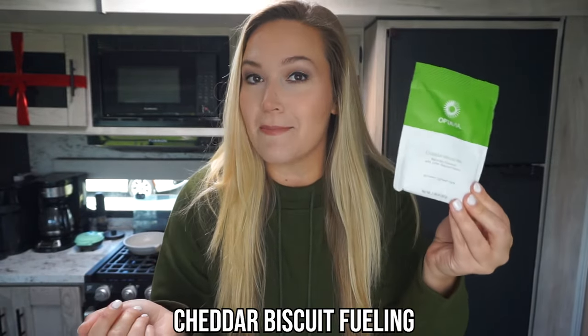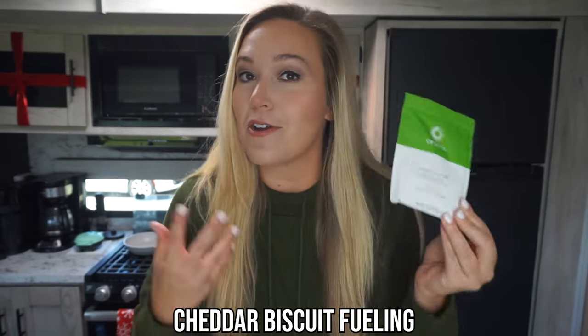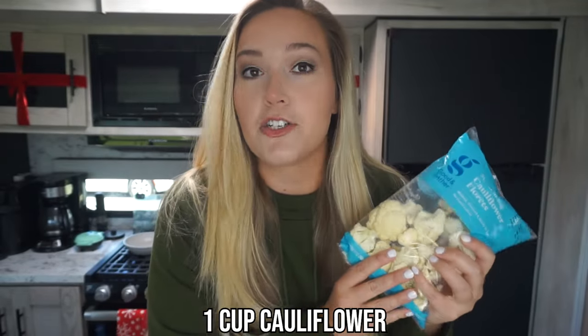Here's what you're going to need. Number one, we're making a fueling hack, so we need the cheddar biscuit mix fueling from Optavia — these are brand new to the site, reformulated for the essential line. For the greens in this recipe, we're going to use a little bit of celery and a little bit of cauliflower to count as our three greens. First, we're using a cup of diced cauliflower — I grabbed a bag and I'll measure out a full cup, which is about 100 grams on your scale.